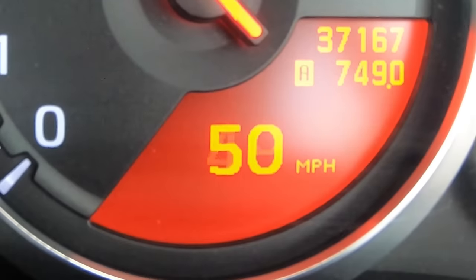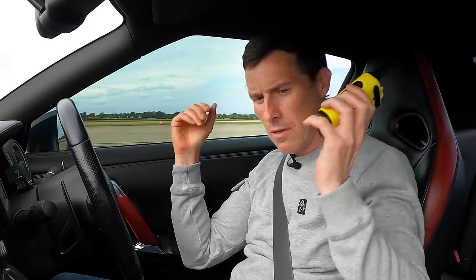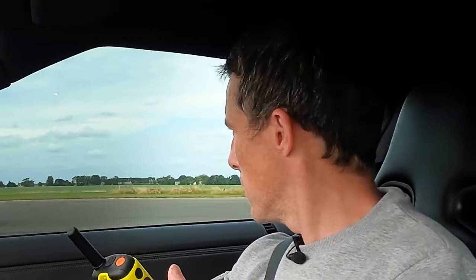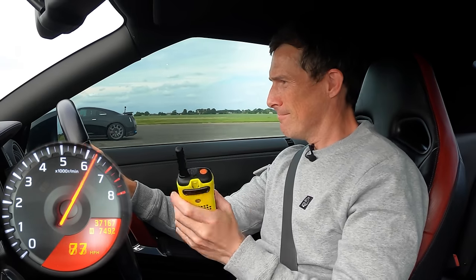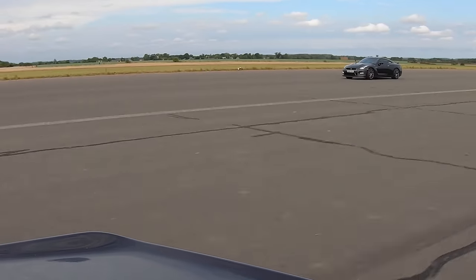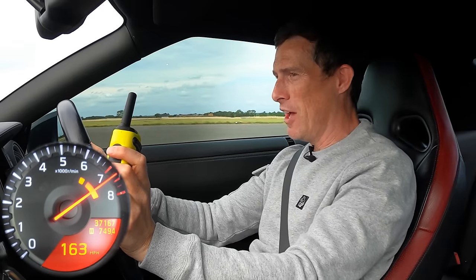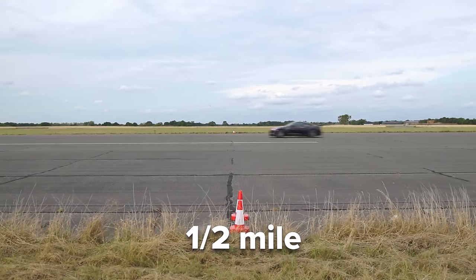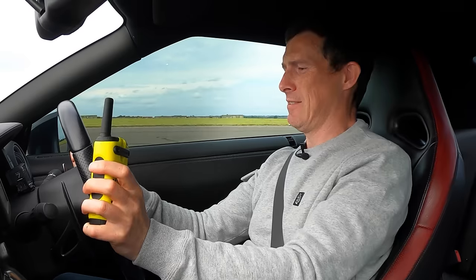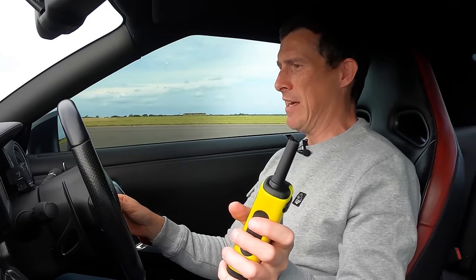Sam, what we're going to do this time is 50 miles an hour, third gear, roll on. Three, two, one, go. It's what I'm doing at the half mile — 170. Very shaky steering wheel. I think this car needs some new brake discs — they're clearly warped, which is handy because of the next test we're going to do.